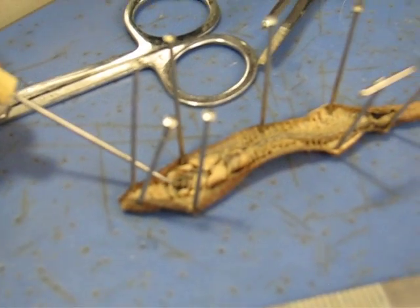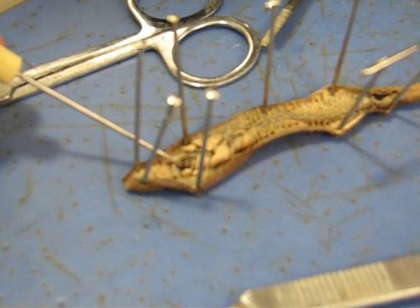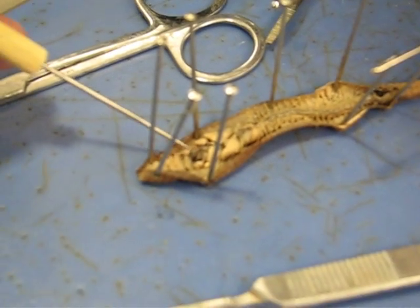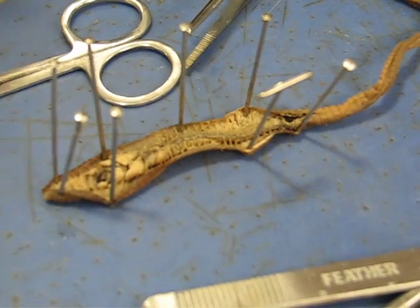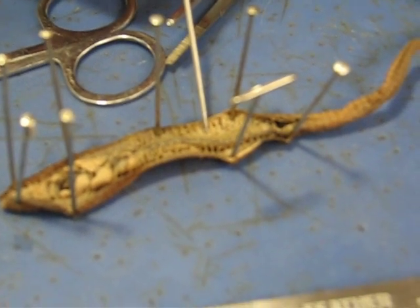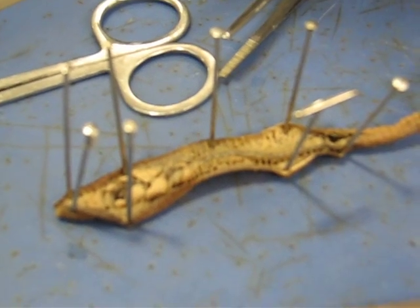Up here it has these small structures which are the aortic arches. These little lines divide the septa, so that's the septal wall there. And sometimes you can see inside these little tubes which are the nephridia, and I think that's it.